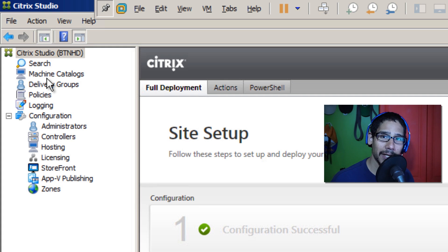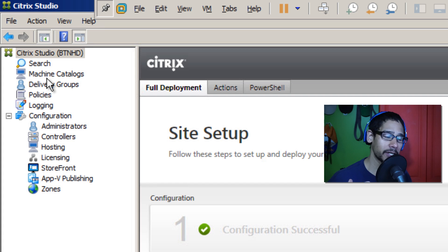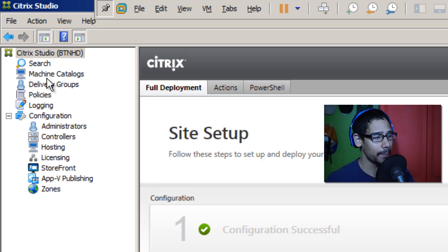Hey guys, welcome back. This is Bernard from the BTNHD with another Citrix video. It's basically a continuation of part one. A couple of things that I did behind the scenes I'm going to go over with you guys, and I'm going to do a couple of things with you guys on this video, so I got my list of the stuff that I did and also the stuff that I'm going to do with you guys.